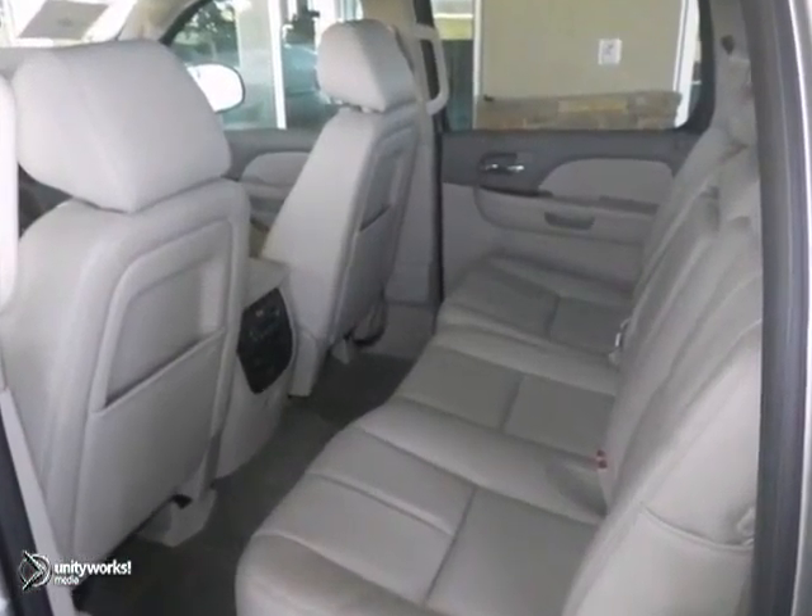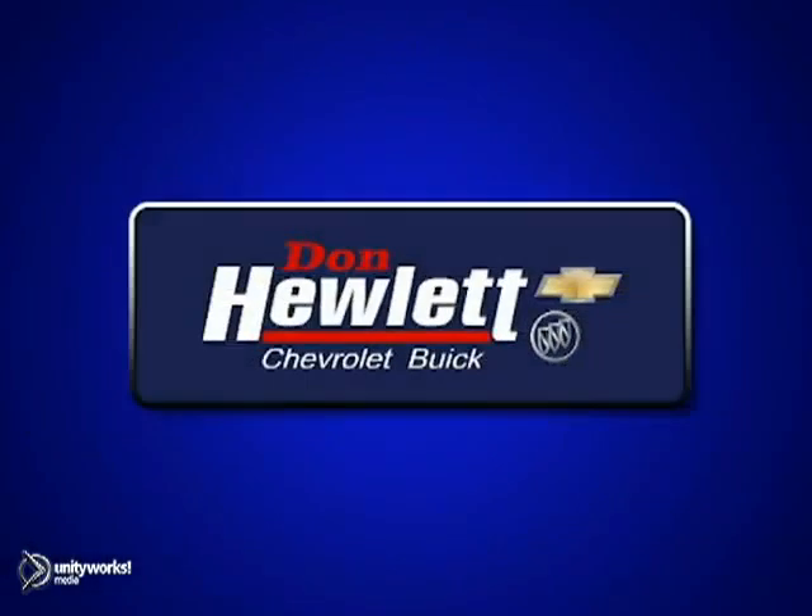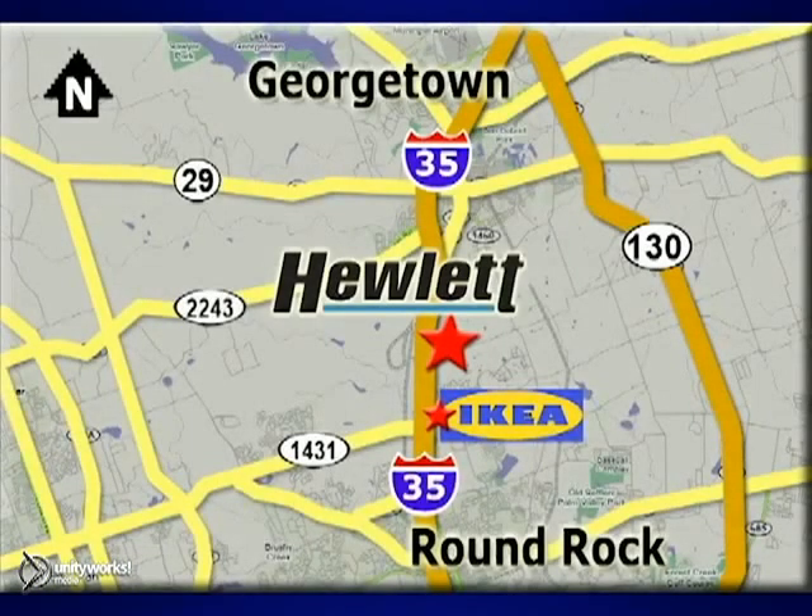You need to see it in person — come take a look today. At Don Hewlett Chevrolet Buick, we make it easy. We are conveniently located at 7601 South I-35 in Georgetown, Texas.